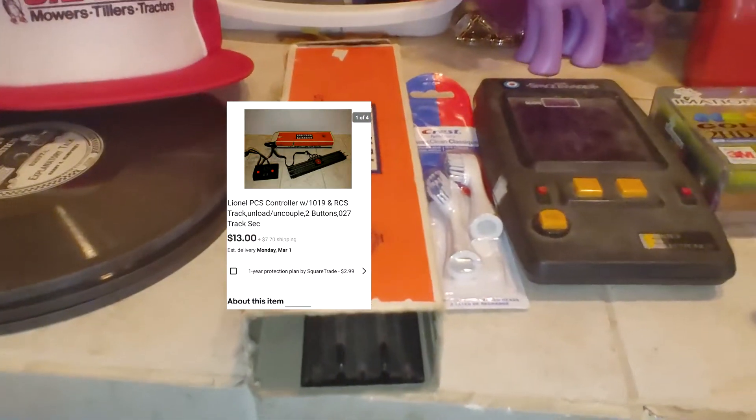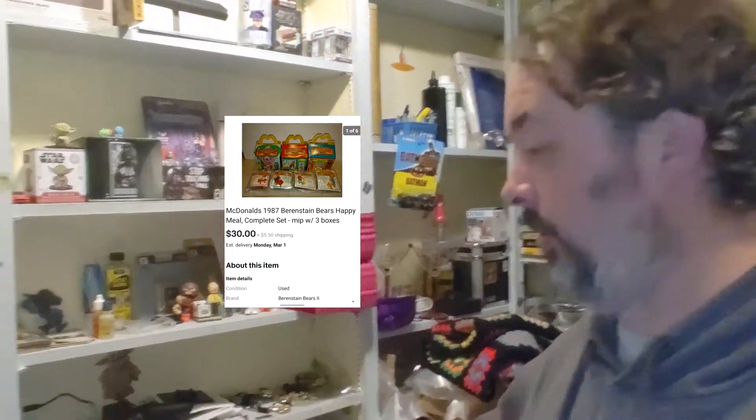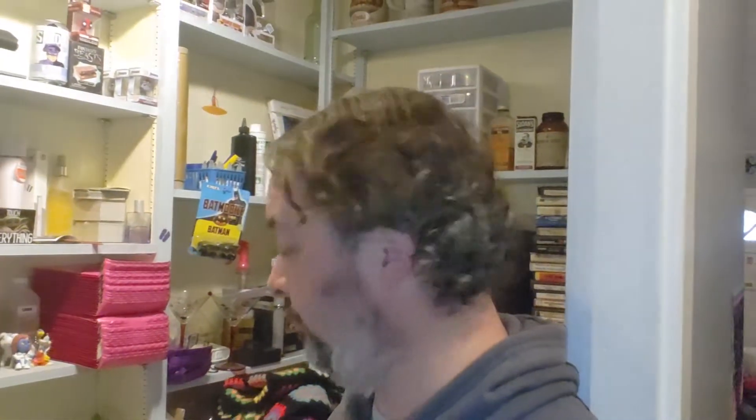Next up is a line L piece — it's kind of hard to see, I'll pop it up on the screen so you can see exactly what it is. $13 plus shipping, well into the profits. It came out of that stonew line lot, so I'll make about $10 on that. This is the last Berenstain Bears lot — basically a set with three of the boxes. $30 plus shipping, into pure profit, I'll make about $26 on that lot.